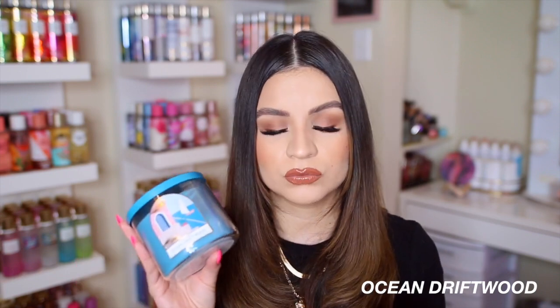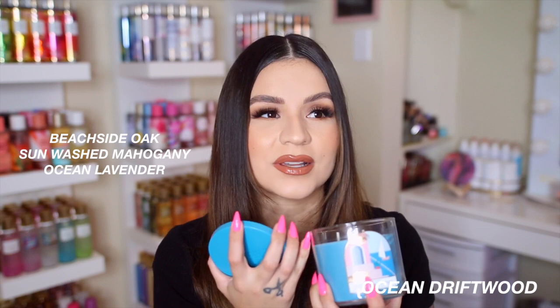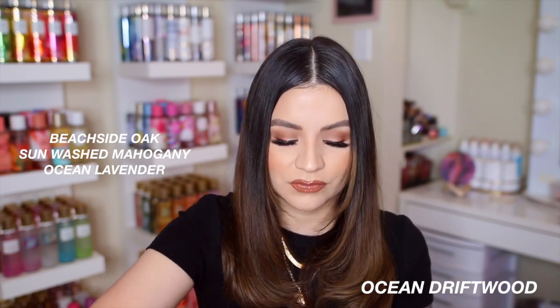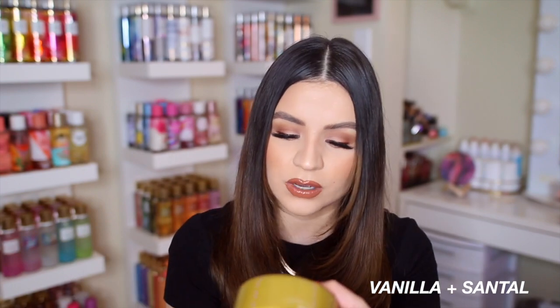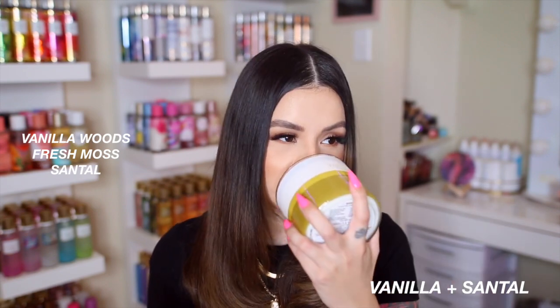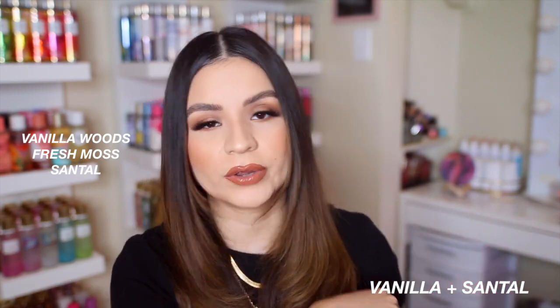I got two other candles that my boyfriend actually likes so we can burn them in the living area. The first is Ocean Driftwood — I'm pretty sure it's new or at least newly packaged. Notes are beachside oak, sunwashed mahogany, and ocean lavender. Any of those mahogany, teakwood, or oak scents are what he likes, and this smells like a men's cologne — so good. The last candle is Vanilla Santal, with notes of vanilla woods, fresh moss, and santal. I did this as an online order and I'm very pleasantly surprised — it's more of a fresh, woody smell than vanilla.